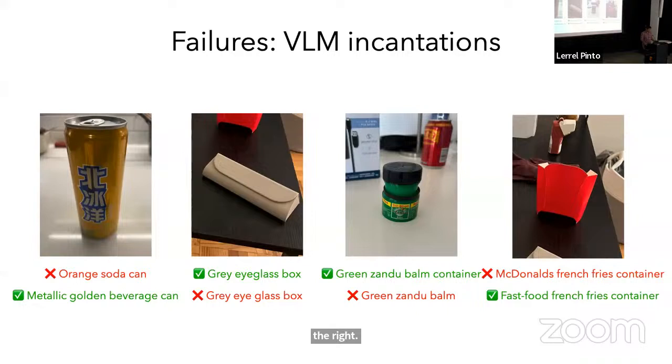We tried more recently using GPT-4V along with some search on top of it. We saw similar sorts of failure modes even with more recent models. Clearly a lot more work needs to be done in this space of VLM training.